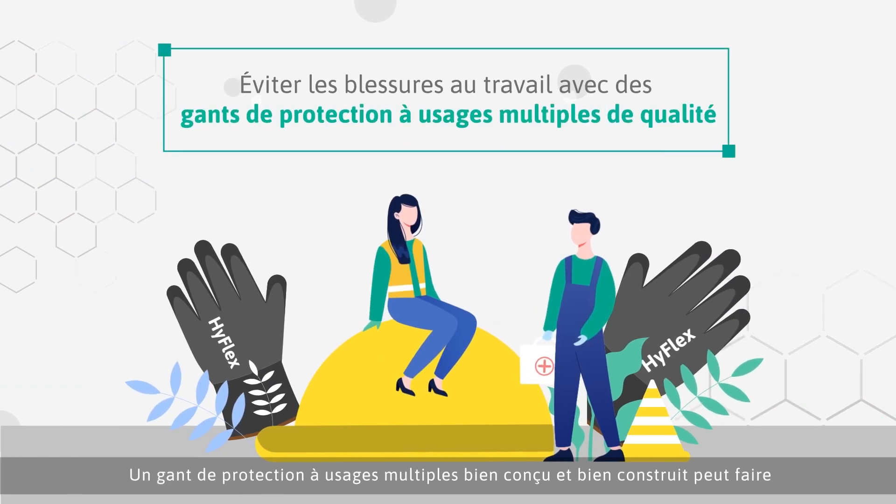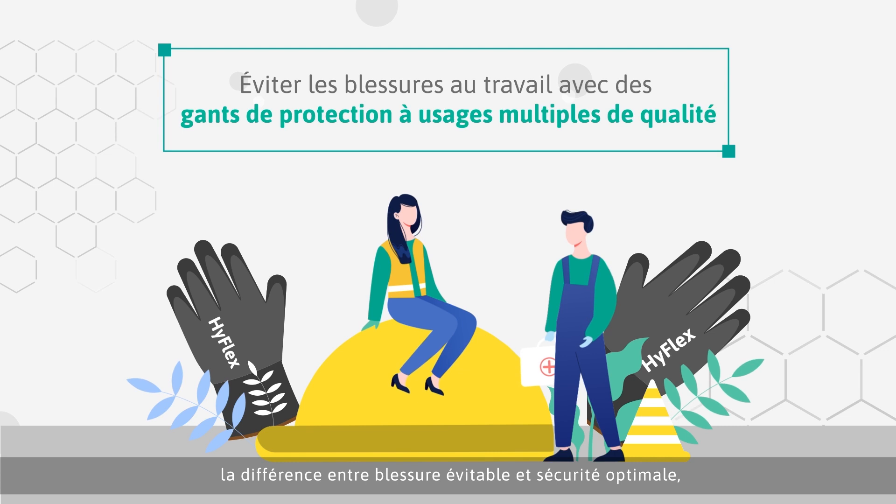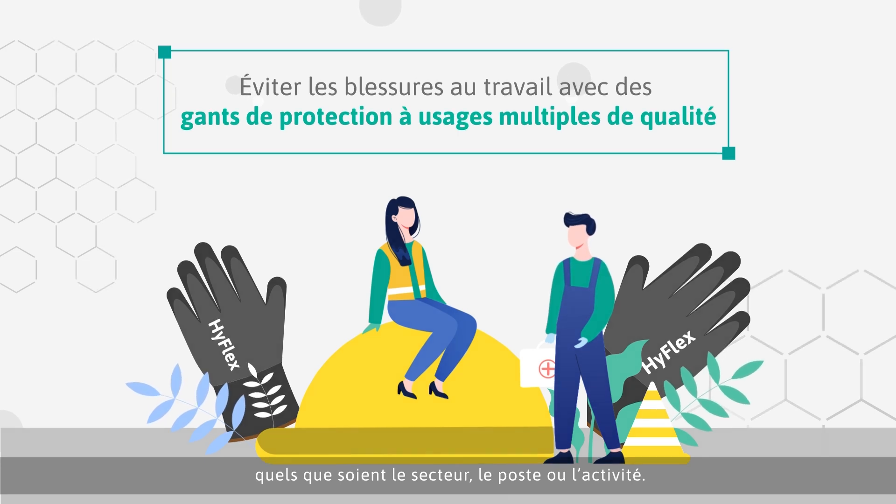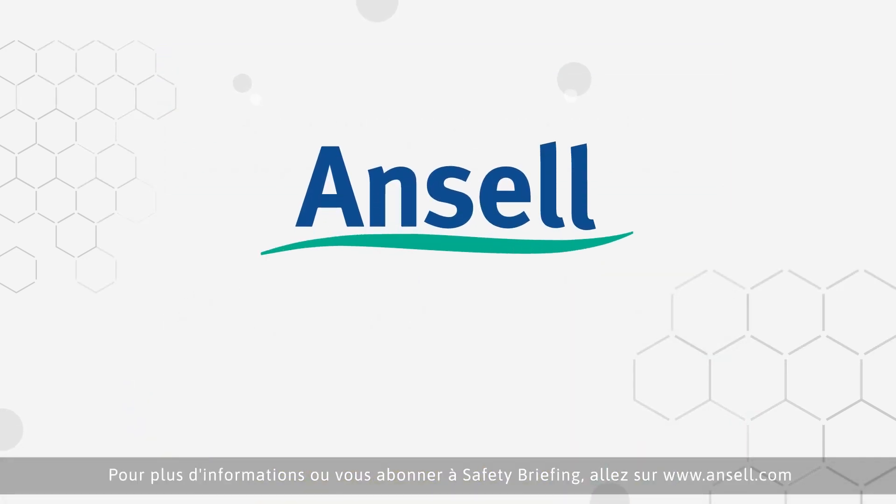A well designed and constructed multi-purpose safety glove can be the difference between avoidable injury and optimum safety, regardless of industry, occupation or activity. For more information or to subscribe to safety briefing, go to www.ansel.com.